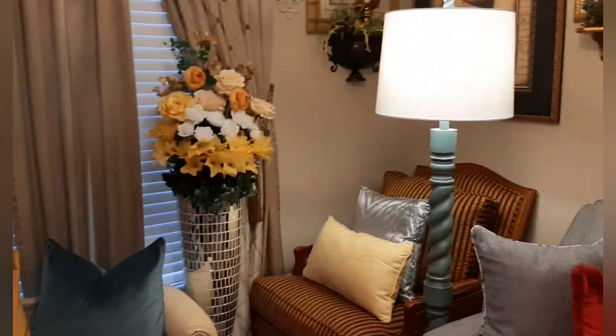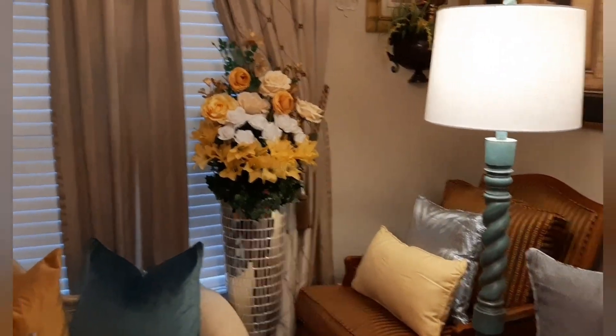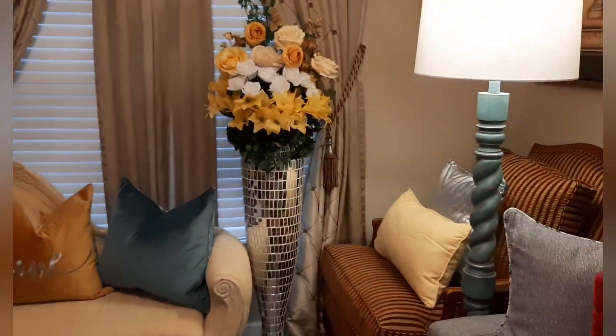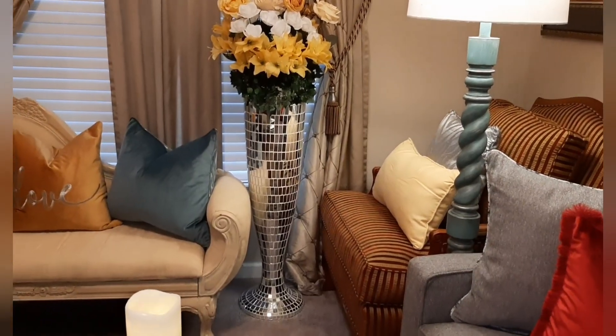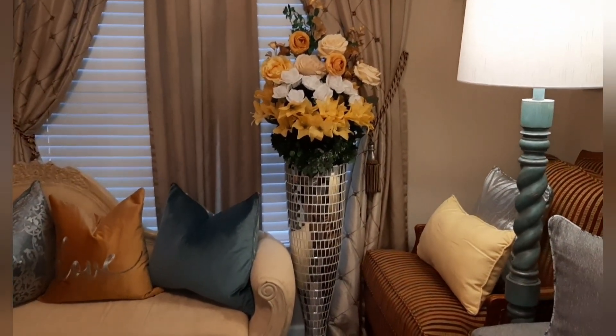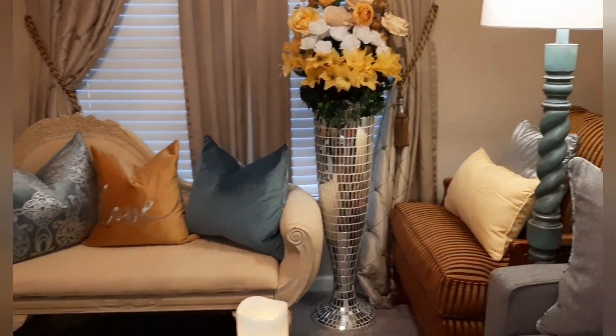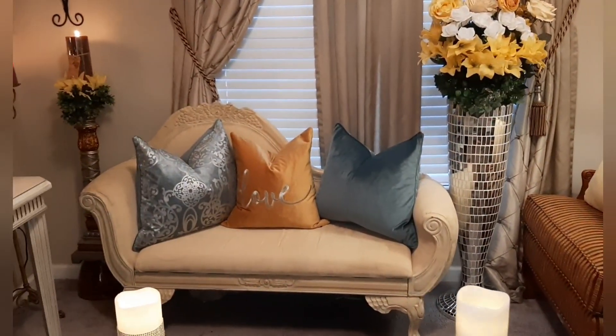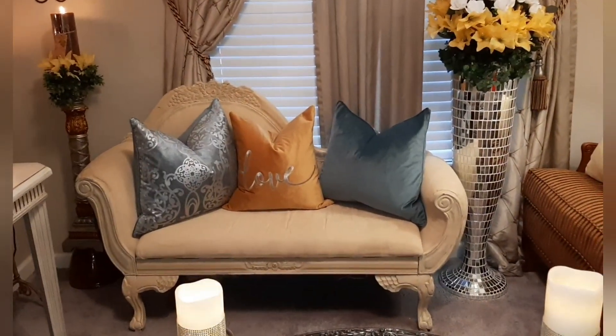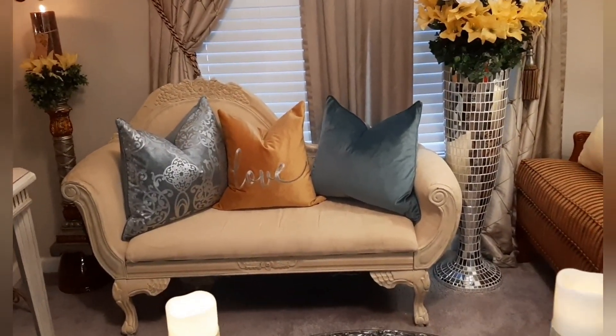Over here, that vase was in the hallway and I brought it in here into this room. I did the flower arrangement — I said, oh, this will look good in here in my glam room. The chaise lounge I've had for a while. The pillows I got last year, can't remember where.